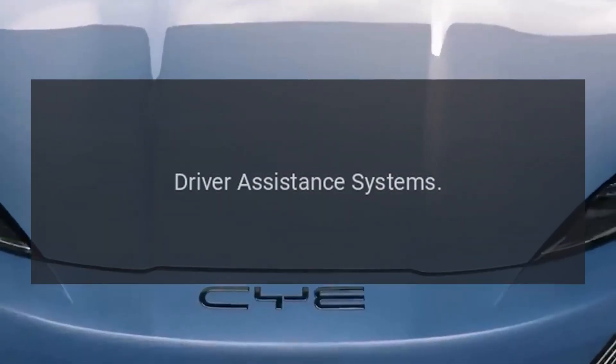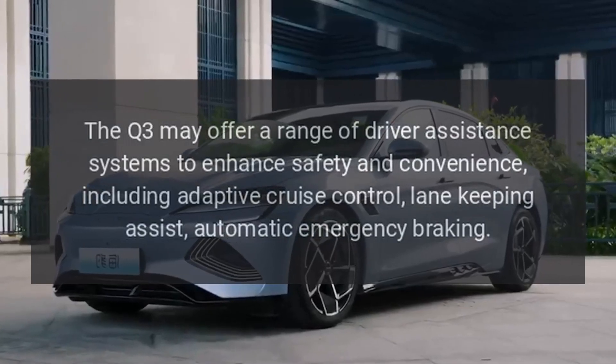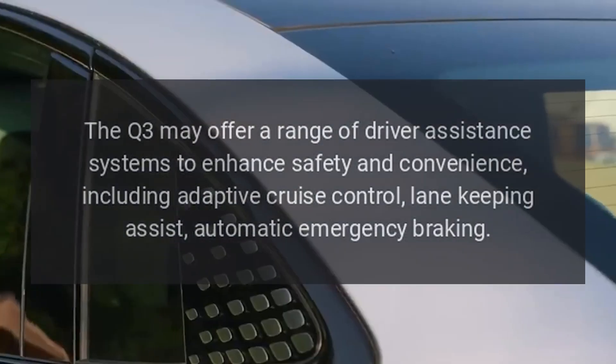Driver Assistance Systems: The Q3 may offer a range of driver assistance systems to enhance safety and convenience, including adaptive cruise control, lane-keeping assist, and automatic emergency braking.